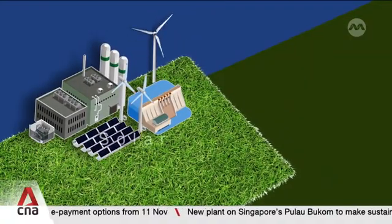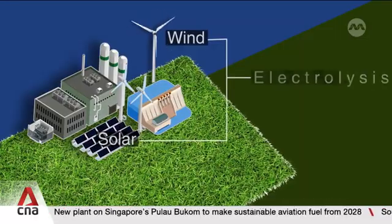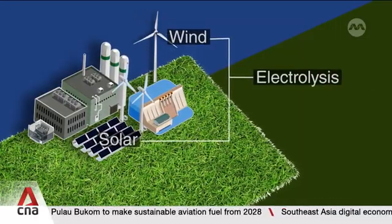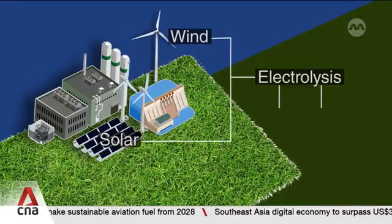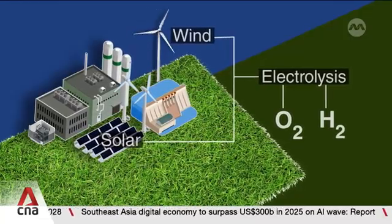Green hydrogen is made by using renewable energy such as wind and solar to split water into hydrogen and oxygen in a process called electrolysis. And unlike grey or blue hydrogen, this method emits no direct carbon emissions.